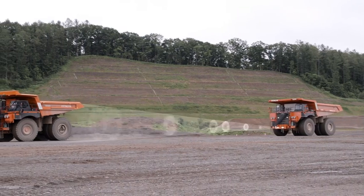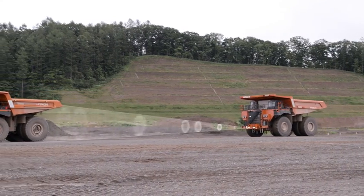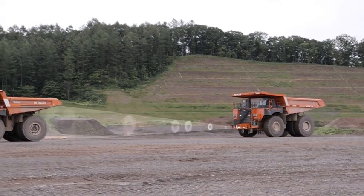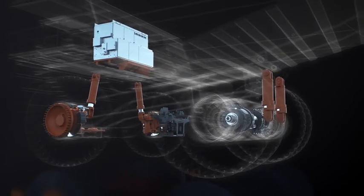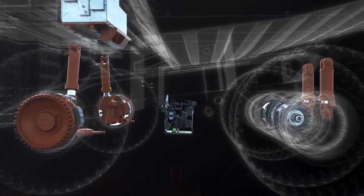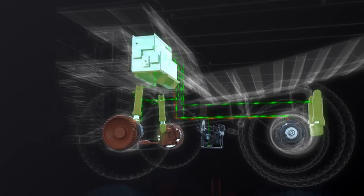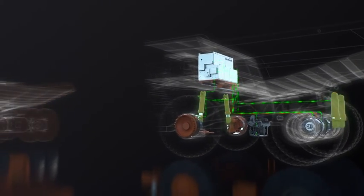When the truck is travelling, Object Detect Assist forward mode measures the relative speed of the object ahead using millimetre wave radar located on the front of the truck. Machine proprietary data including speed, steering angle, payload and haul road grade is analysed to determine the level of hazard the object presents — technology enabling Hitachi to drastically reduce the number of false alarms.